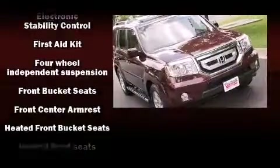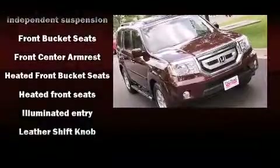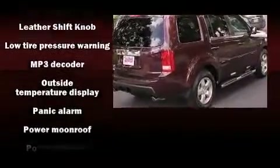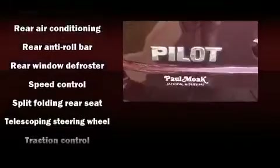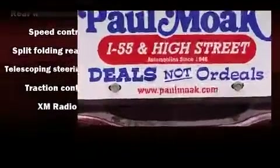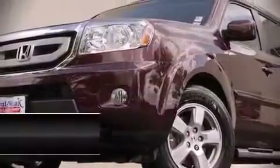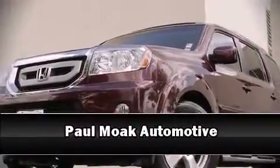For added security, dynamic stability control supplements the drivetrain. A Carfax history report provides you peace of mind by detailing information related to past owners and service records. Our experienced sales staff is eager to share its knowledge and enthusiasm with you. Call now to schedule a test drive.